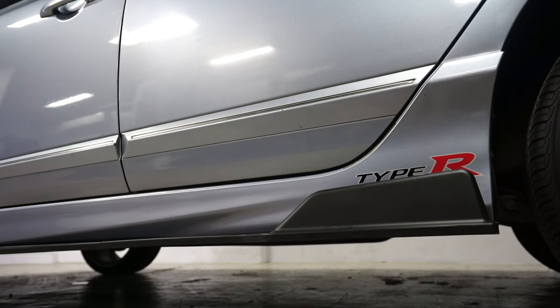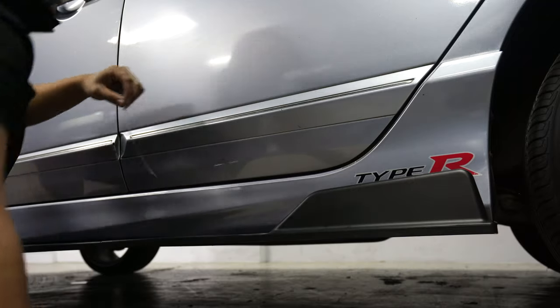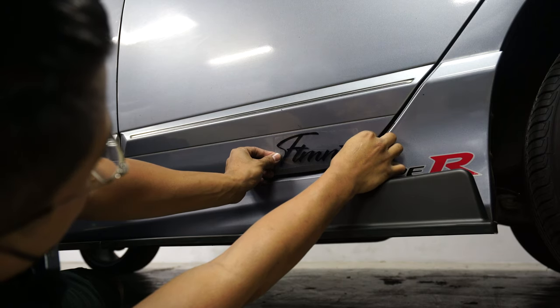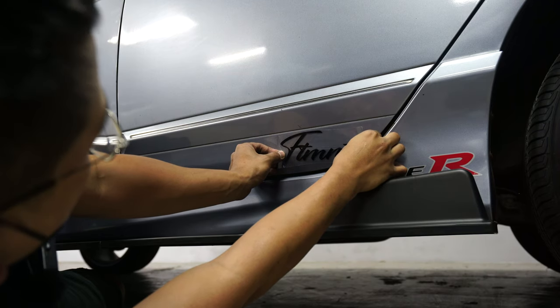The car's back on the floor, fully torqued. Fitment Type R sticker — I missed putting these on FDs. Always a tight fit.